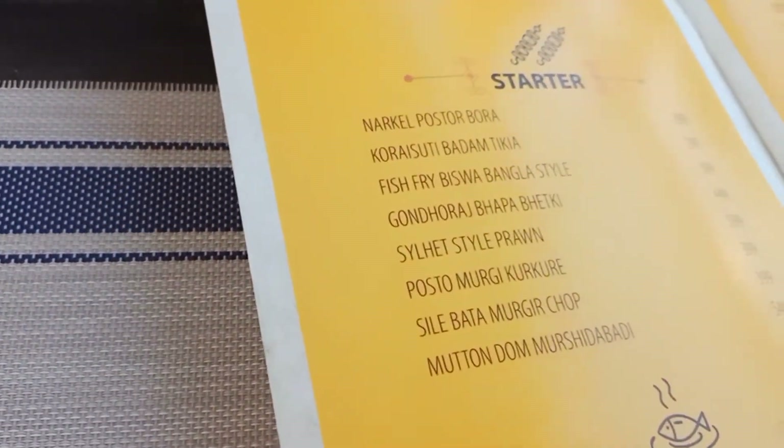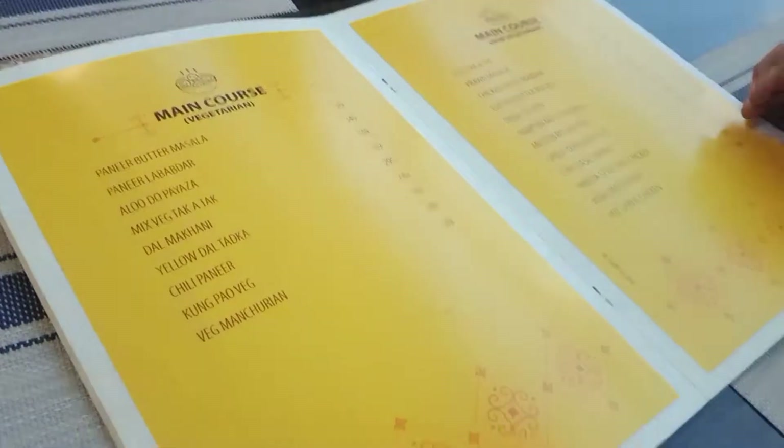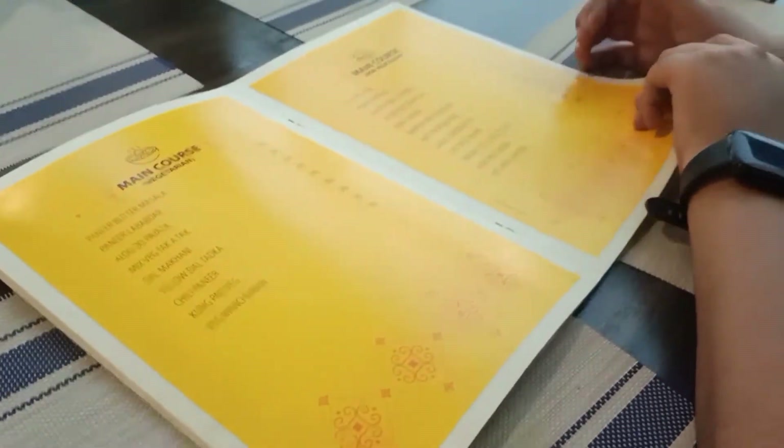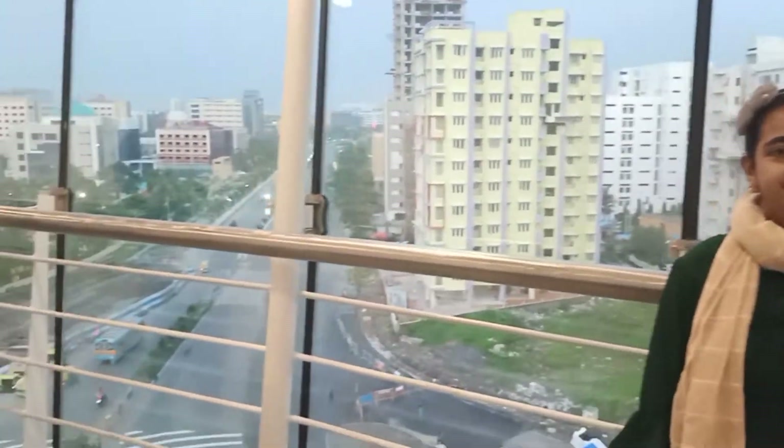There were starters, main course — both veg and non-veg. I would say the starters were nice, but the main course is a little less tasty than the starters. Here we were enjoying taking selfies while the food was coming. They told us we could just have a look around the restaurant.